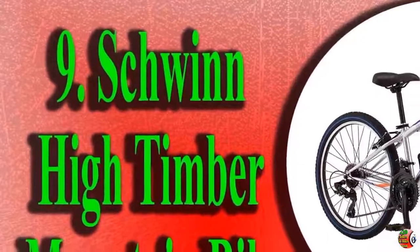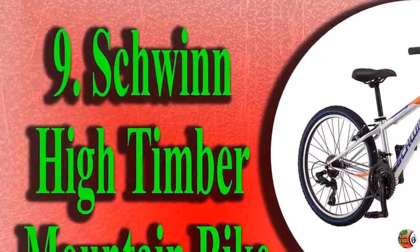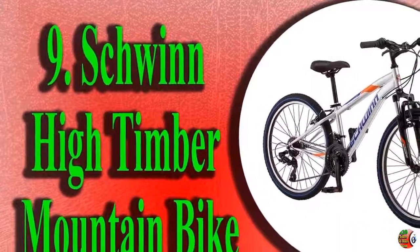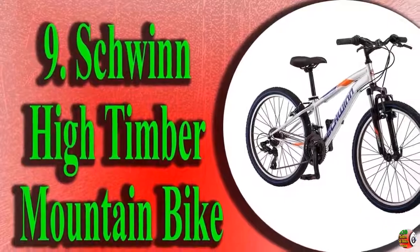10. Mongoose Malice Fat Tire Bike with 26-inch wheels, steel frame, 7-speed Shimano drivetrain, and mechanical disc brakes.